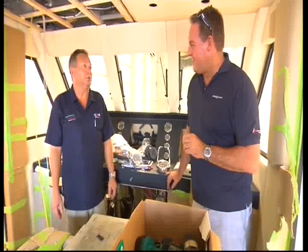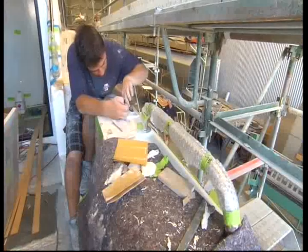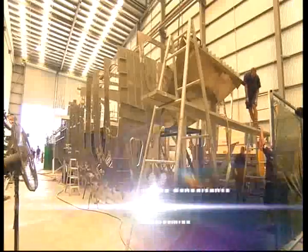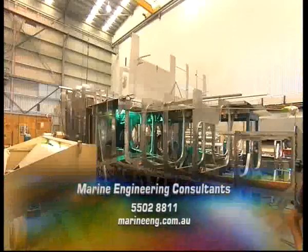The advantage of doing custom-built aluminium boats — you can't do that with fibreglass. To discover MEC's range of custom-built luxury cruisers, give Murray a call. And if you're already a boat owner, Marine Engineering Consultants is also worth a shout for any maintenance or refit you may have in mind.